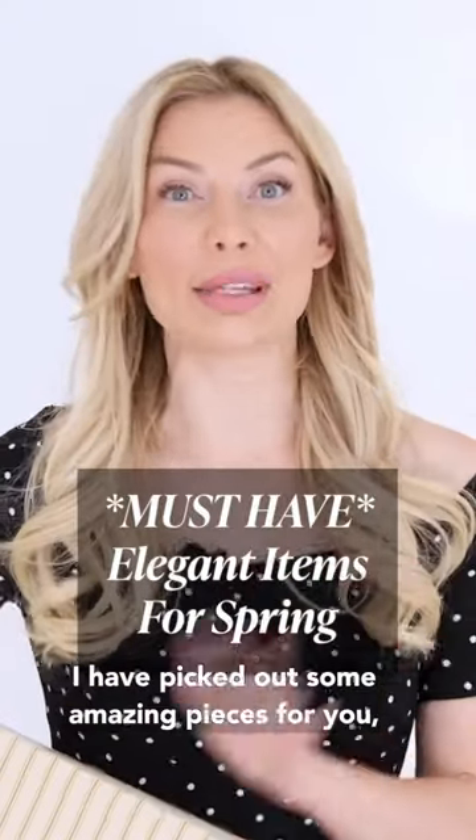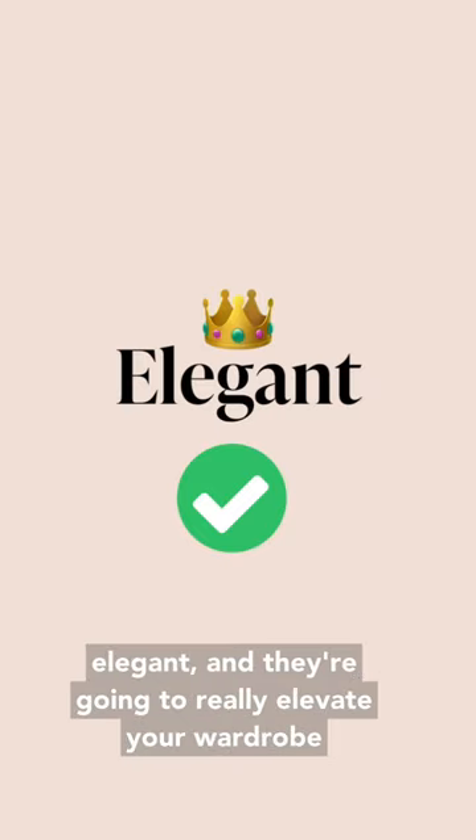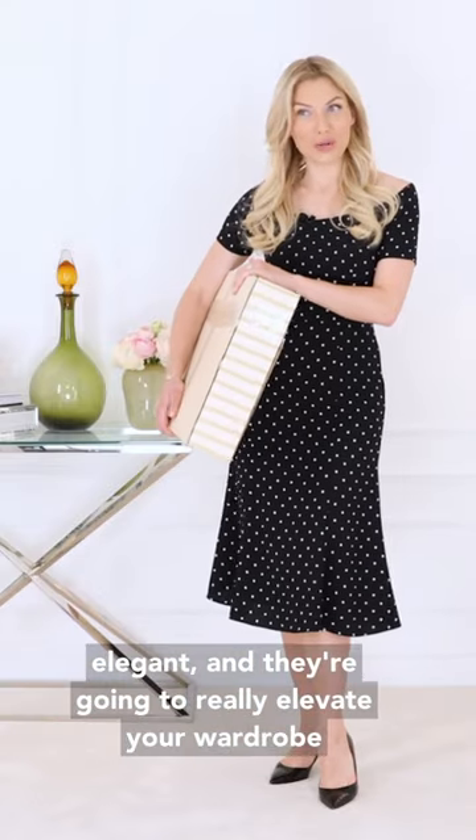I have picked out some amazing pieces for you. They're feminine, they're classic and they are elegant, and they're going to really elevate your wardrobe this spring.